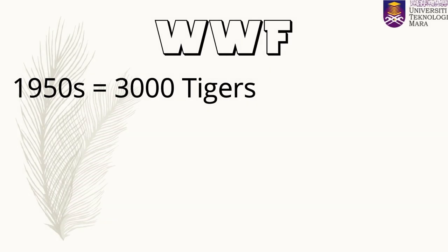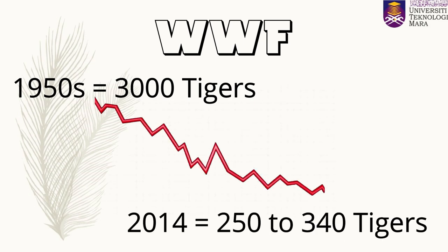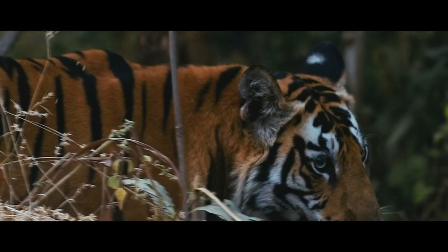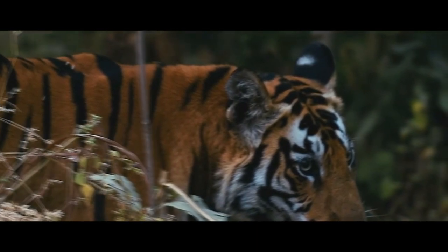According to WWF, back in the 1950s, Malaysia was thought to have as many as 3,000 tigers. In 2014, the number of Malayan tigers was estimated to have declined to approximately 250 to 340, down from a previous best estimate of 500 tigers recorded in 2003.